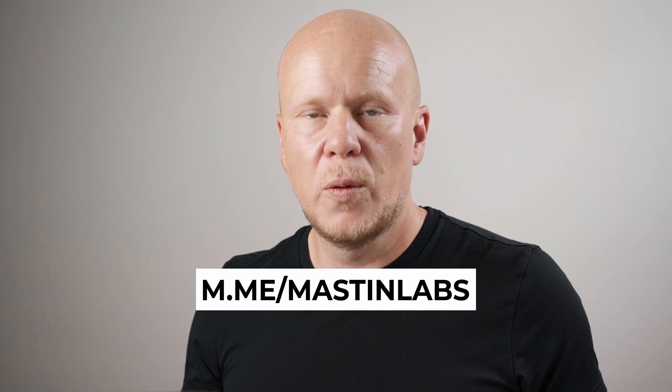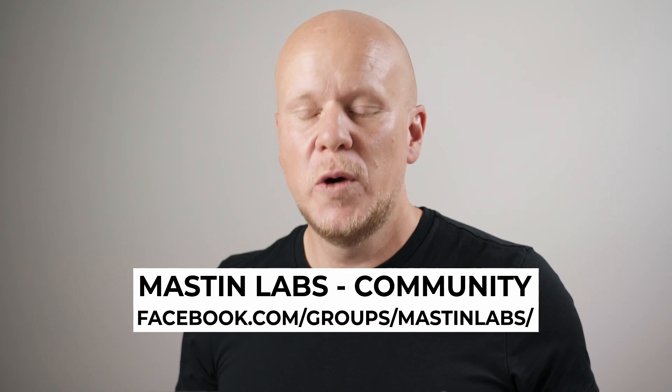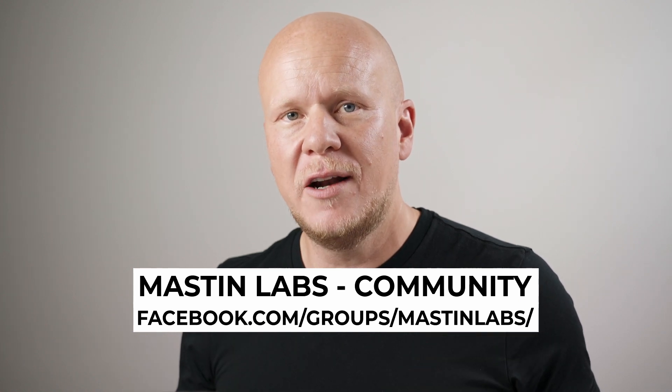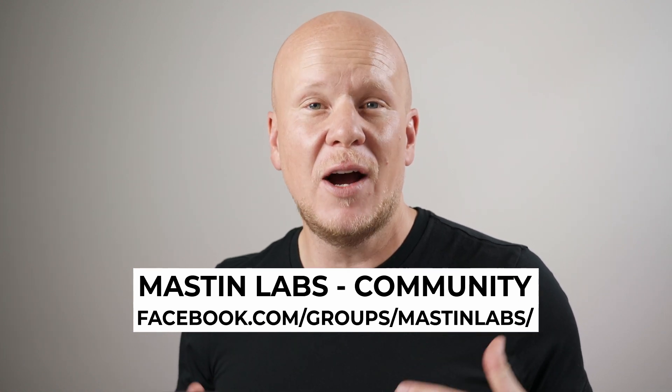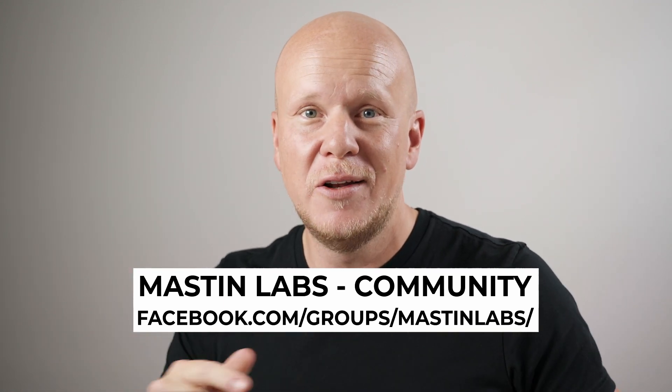If you have any questions about what we've done in this video please leave a comment — we'll get back to you. You can also reach us directly at m.me/mastinlabs and we'll answer your questions directly. If you're not already part of our Facebook community, please join — just search 'Mastin Labs Community' on Facebook where you can drop in your RAW files to be edited by community members to see how Mastin Labs will look on your photos. If you're watching on YouTube, be sure to like and subscribe. Until next time — happy editing!